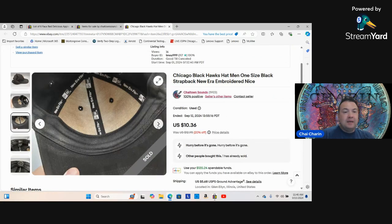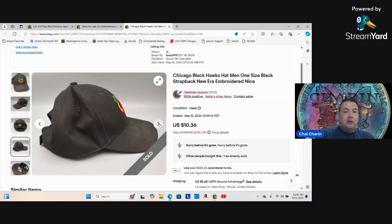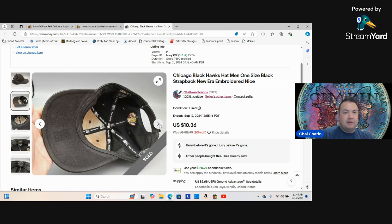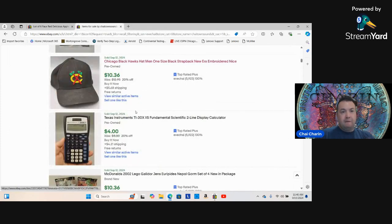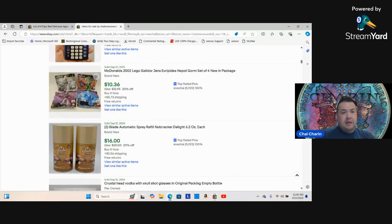This Blackhawks hat was really nice in terms of build quality but definitely heavily used. I tried cleaning it with a professional brush but couldn't get it fully clean. You can put hats in the washing machine to clean them, though it can affect the integrity a bit. I was happy to get ten dollars out of it, but in the future I probably won't pay two dollars for something in that condition.